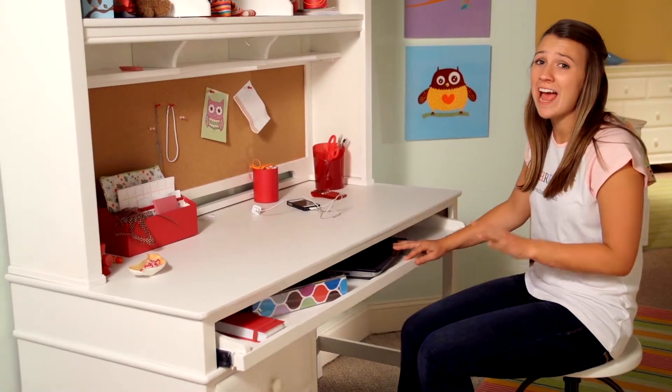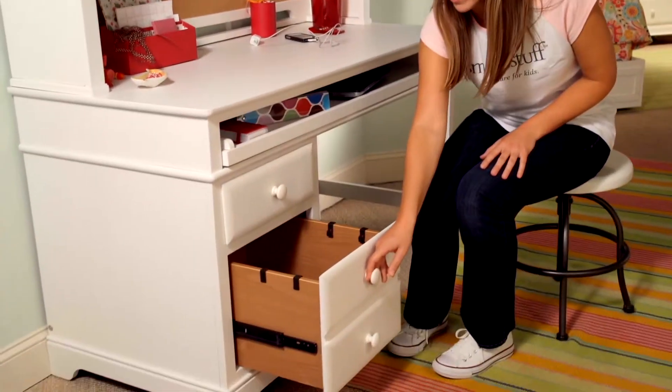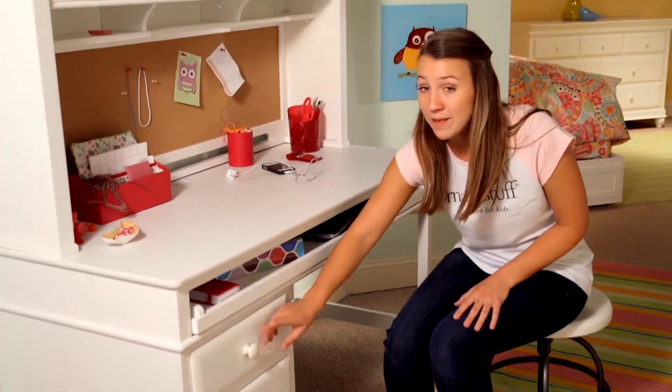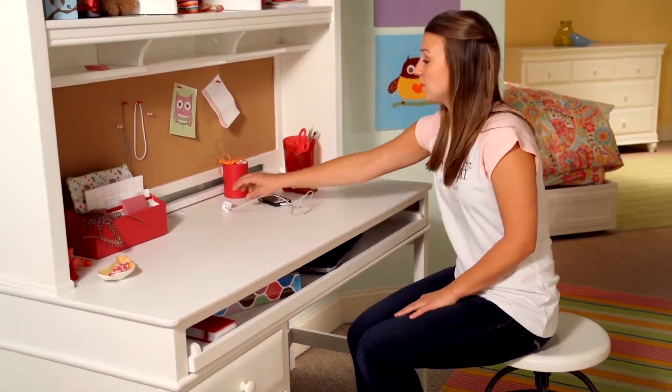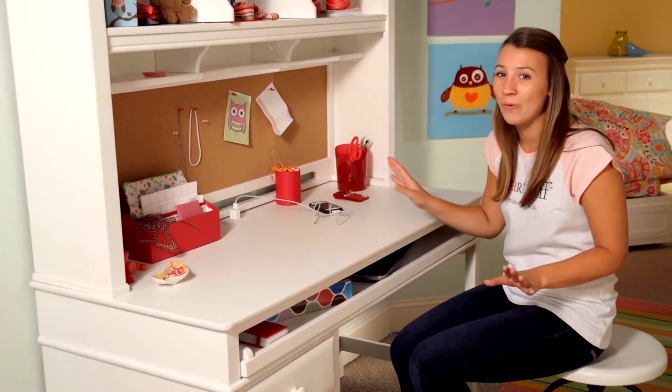The Classics 4.0 Desk and Hutch have a ton of cool features. The bottom drawer is a file drawer, so you can keep all of your papers organized. There's even a pencil tray in the top drawer. But my favorite part is a charging station right here on top, so your gadgets are always good to go.